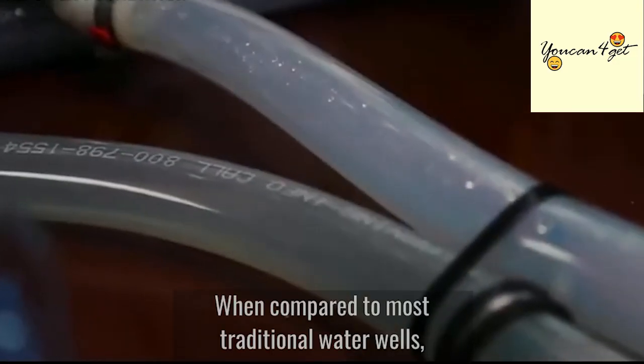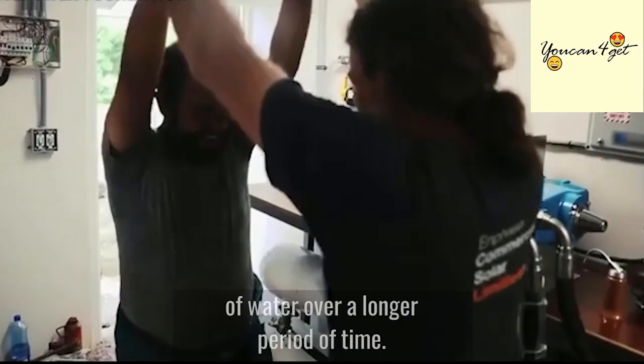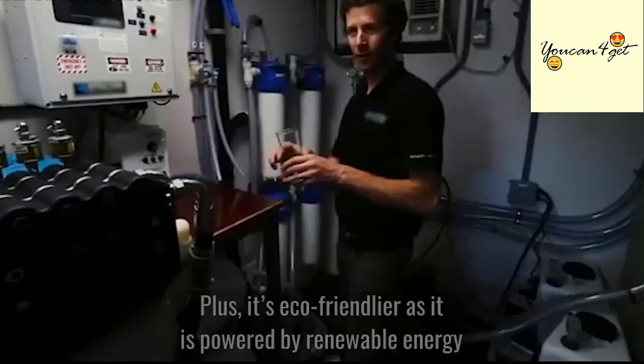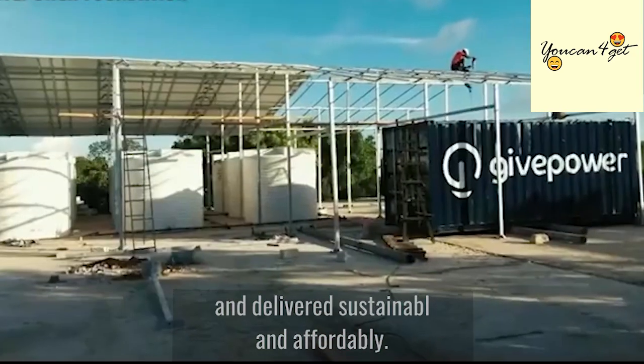The system pumps salt water inside then processes it through filters. When compared to most traditional water wells, the GivePower Solar Water Farm produces a higher quality of water over a longer period of time. Plus, it's eco-friendly as it is powered by renewable energy and delivered sustainably and affordably.